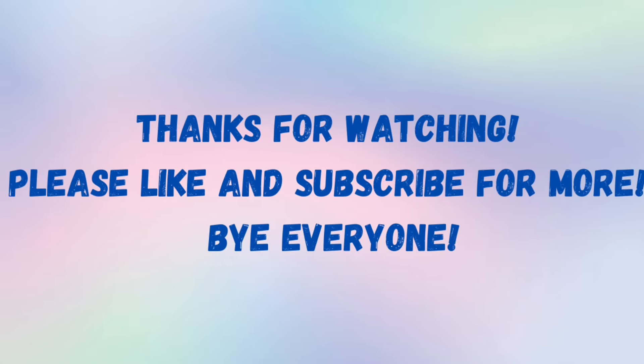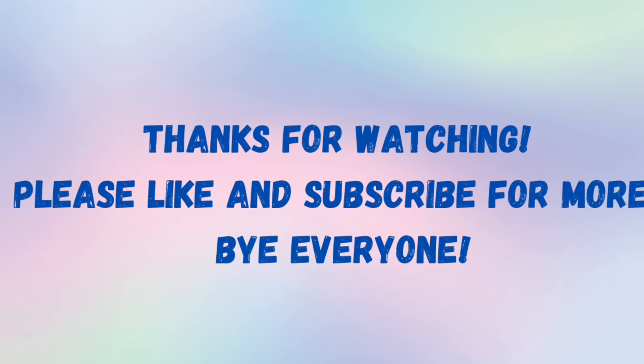Well that's all for now. Thank you so much for watching and please don't forget to like and subscribe for more. Bye everyone!